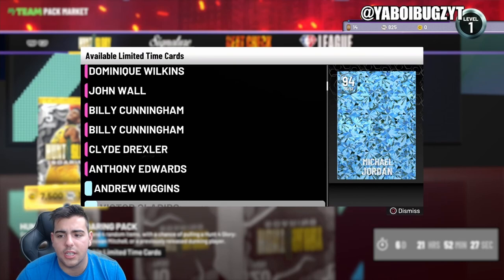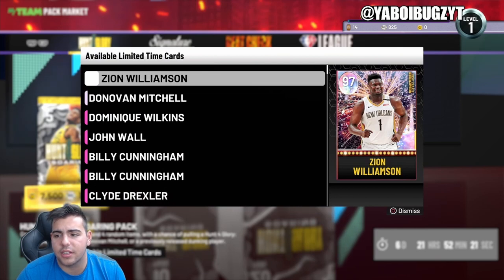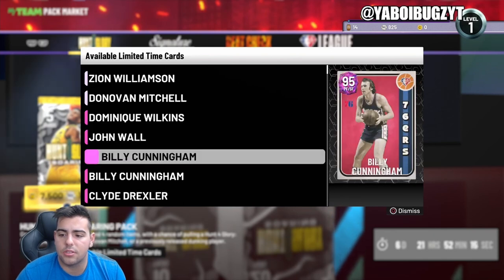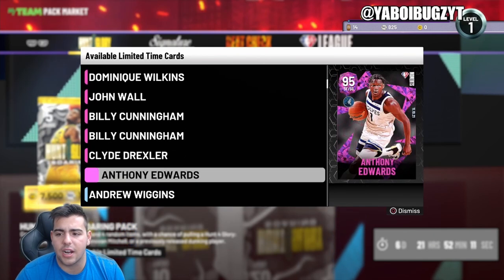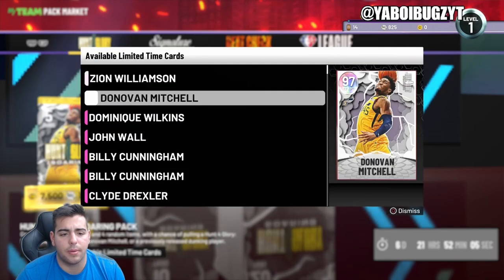We also got these new packs — low-key super packs, but these packs are not that good. Zion's back in packs, we got a brand new Mitchell. Not exactly sure why Zion is back in packs — Zion's not good at all. Donovan Mitchell, Dominique Wilkins, John Wall — that's old as hell — Billy Cunningham. So these are like kind of super packs but not really. It's like an OG throwback super pack.